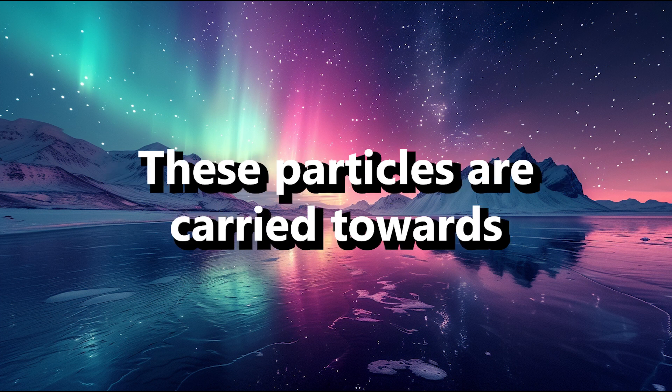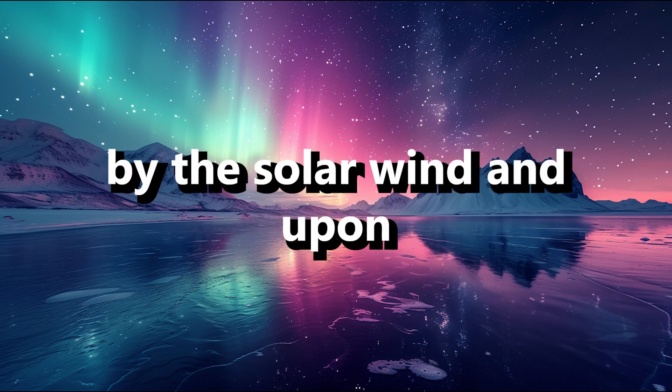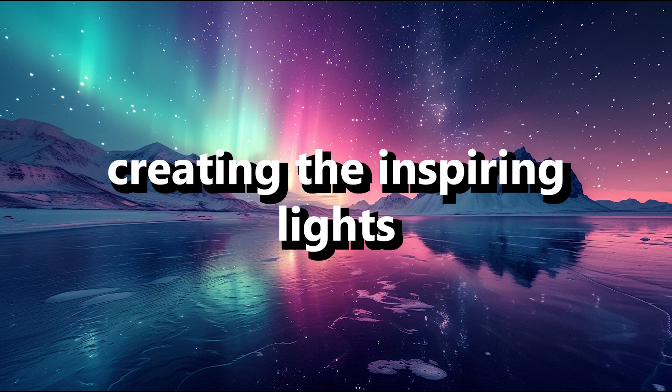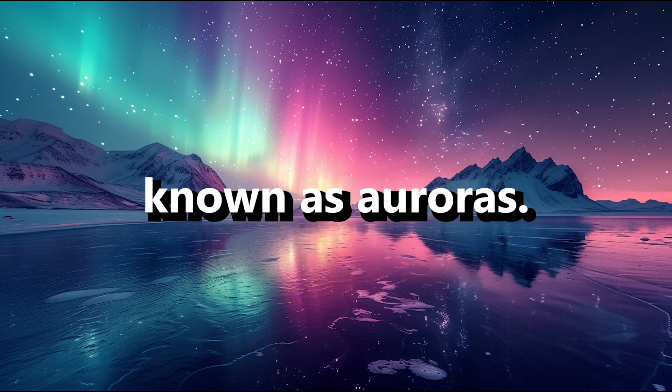These particles are carried towards the poles by the solar wind and, upon reaching the upper atmosphere, collide with gases like oxygen and nitrogen, creating the awe-inspiring lights known as auroras.